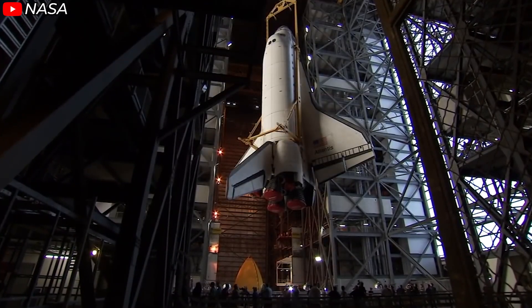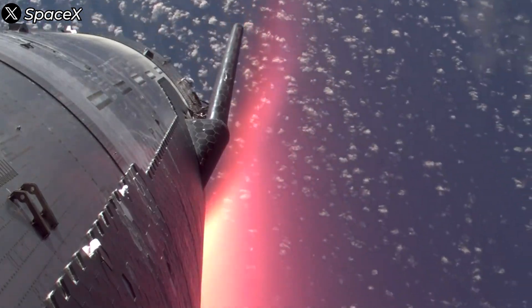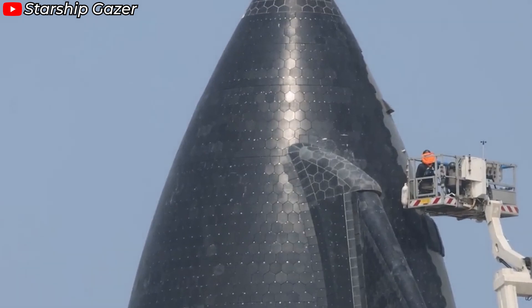Starship is turning the Shuttle into a glowing legacy of the past. And we can see this evolution clearly in Starship's Thermal Protection System, TPS. So, how has Starship's TPS been improved?